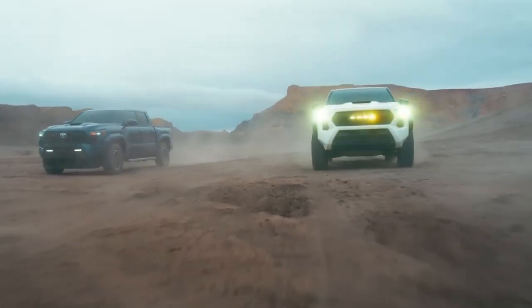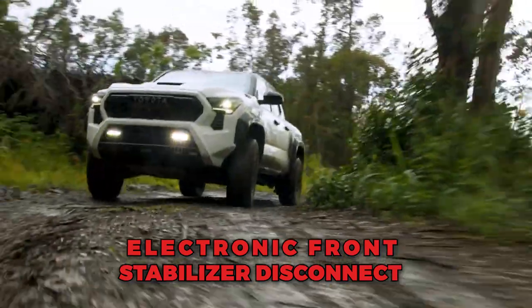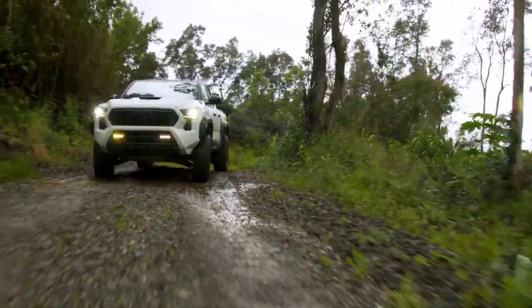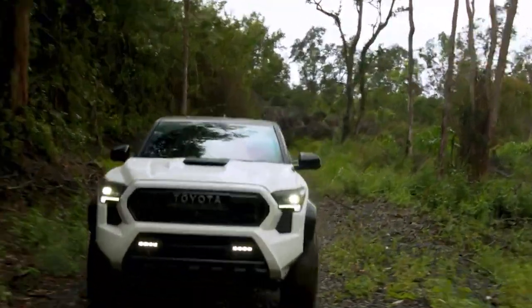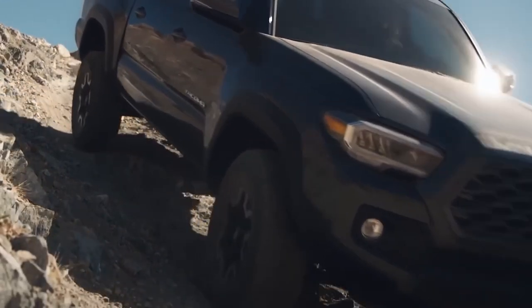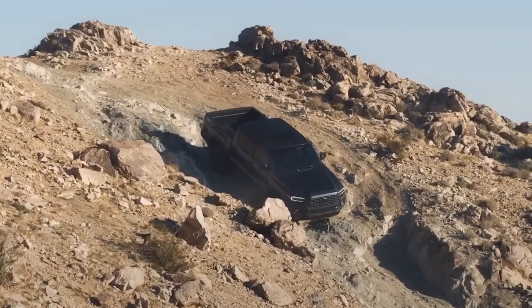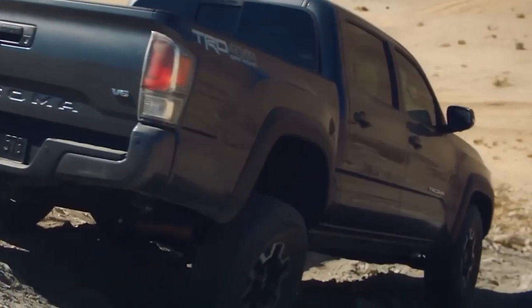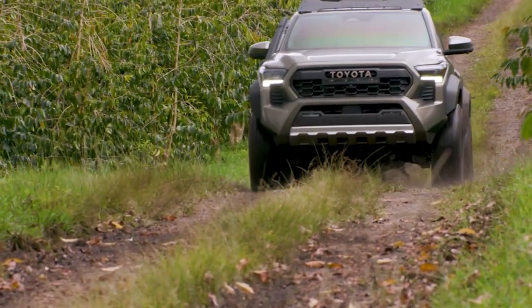To further enhance its off-road prowess, the Tacoma offers an electronic front stabilizer disconnect feature, improving articulation by 10%. This technology allows the wheels to maintain better contact with uneven terrain, maximizing traction and stability. With impressive approach, breakover, and departure angles, as well as a maximum ground clearance of 11 inches, the Tacoma is prepared to tackle challenging off-road conditions with confidence.